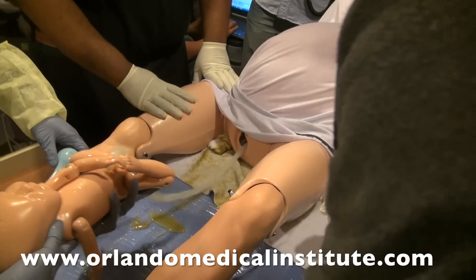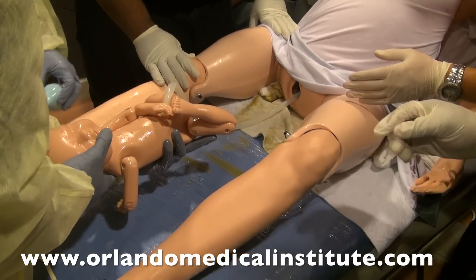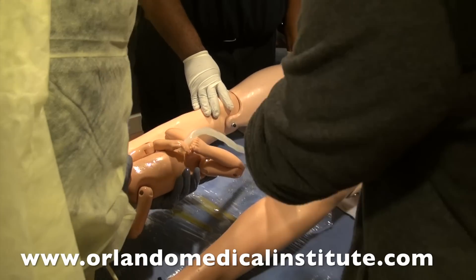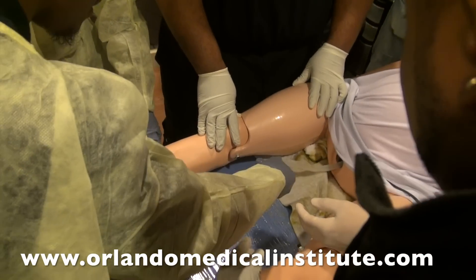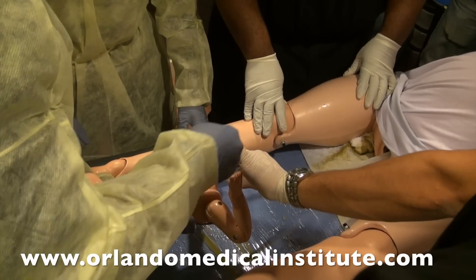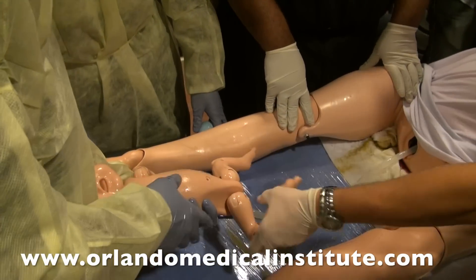Baby's out — what do we want to do now? Get the lap pad. Keep the baby at the level of the mother — we don't want blood pooling back in. We still need a blood pressure. Let's focus on the baby: clamp the umbilical cord. We clamp at least two inches — four fingers from the baby — then a second clamp, then cut between the clamps and move the cord off. Dry off the baby.